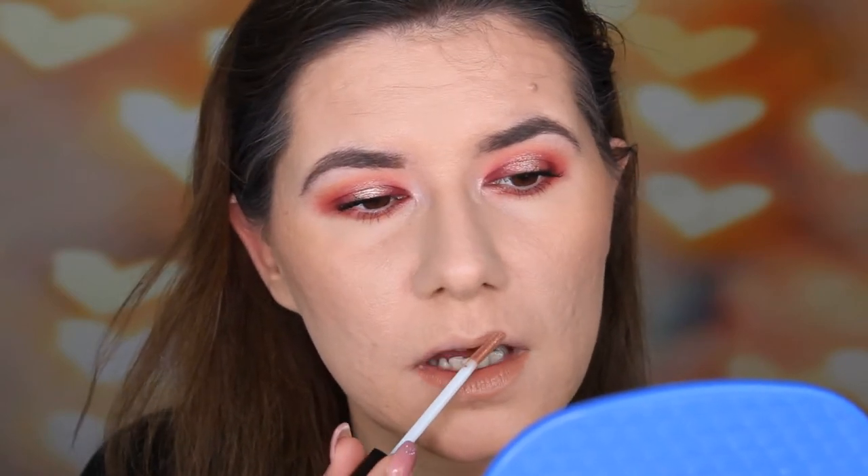Now the lipstick. This is the new Revolution Matte Matte liquid lipstick in shade Head Turner. I just picked a shade that looked nude — not too dark, not too light. It has a very big applicator though. I really like this shade — I didn't think I would like it, but I really do. It's very nude, perfect for this makeup look. It doesn't feel thick or sticky, and I like how it feels on my lips. My first liquid lipstick from Revolution and I like it.